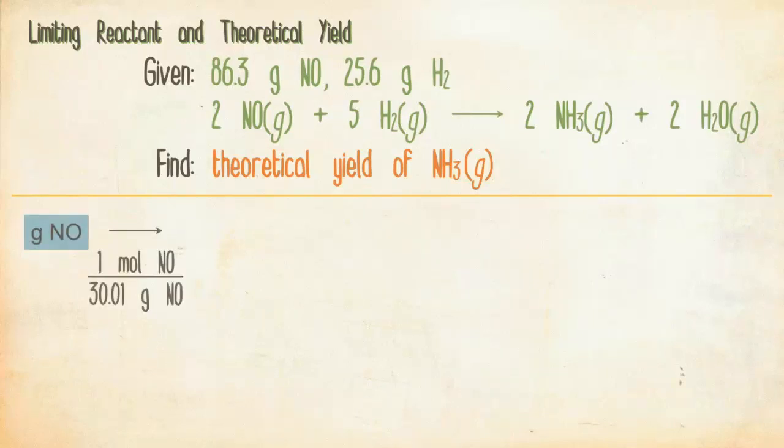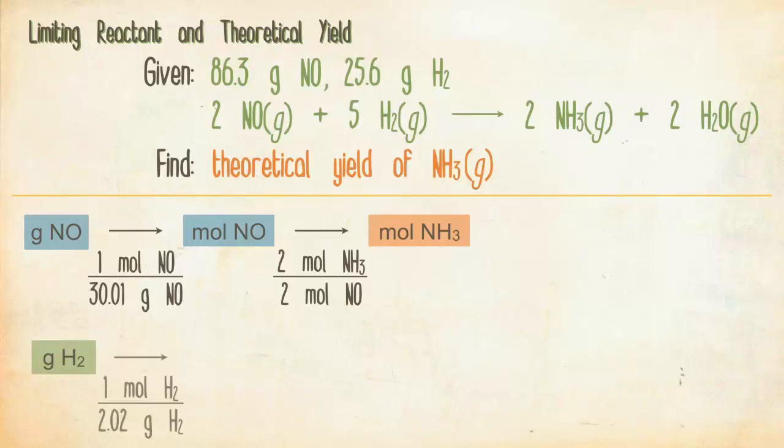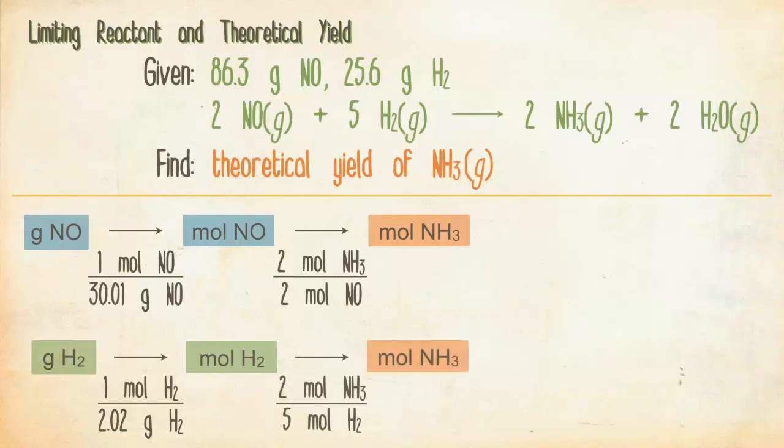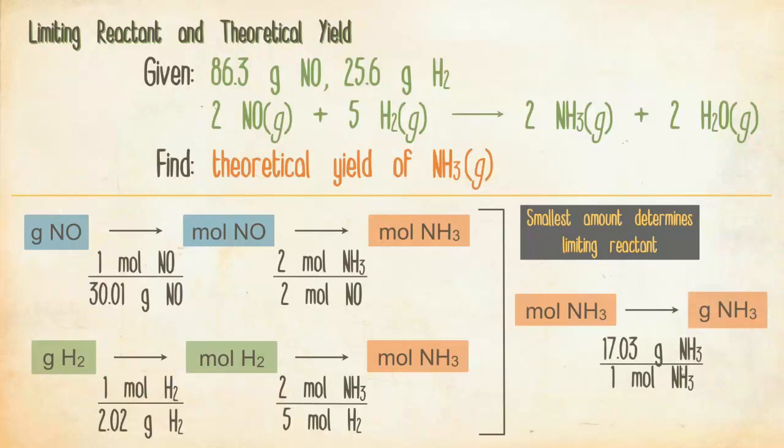Start with grams of NO, use the molar mass of NO to get to moles of NO, then use the stoichiometric ratio 2 moles NH₃ over 2 moles NO from the balanced equation to get moles of ammonia. Do the same with grams of hydrogen: use the molar mass of H₂, then use 2 moles NH₃ over 5 moles H₂. This problem is a classic mass-to-moles-to-moles-to-mass conversion.